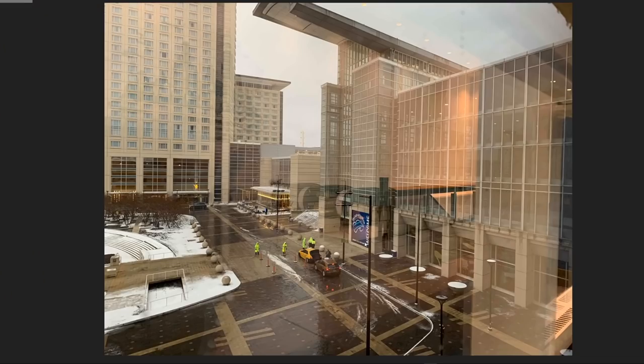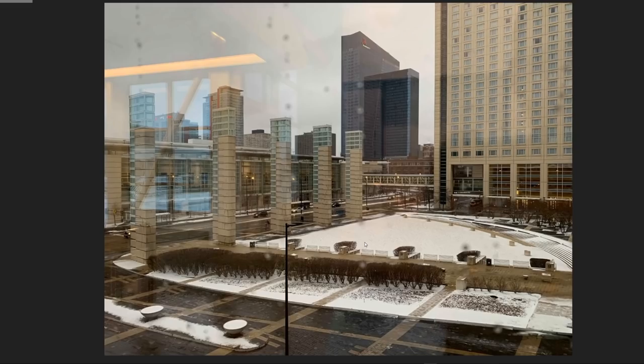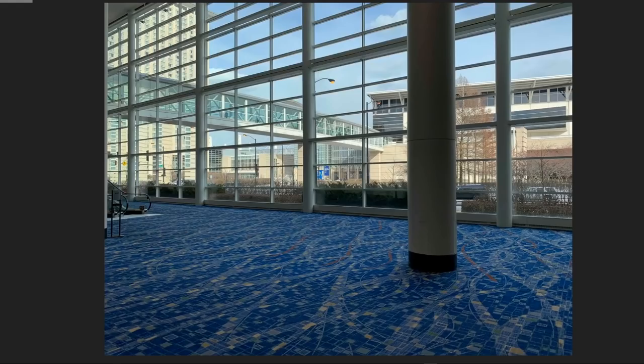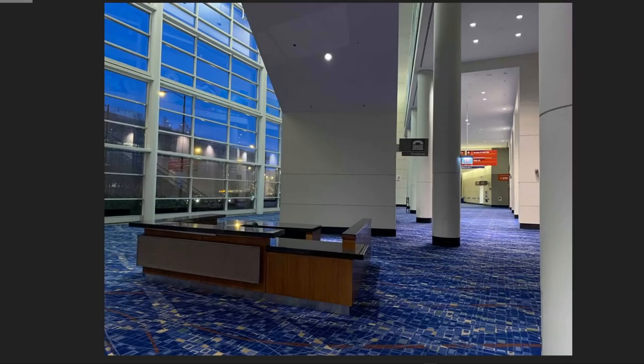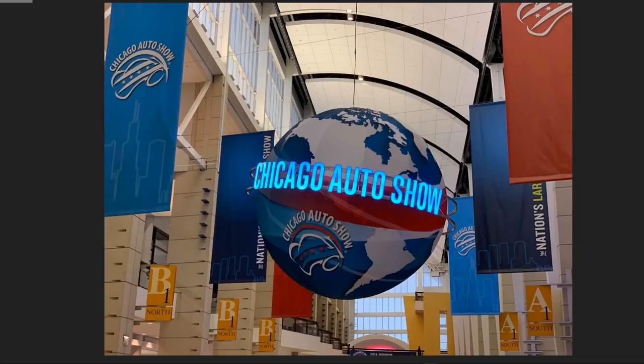Even the touches on the street look incredibly detailed. This place looks extremely luxurious — winter doesn't do it any favors, but it's impressive. Here's the inside looking outside, probably attached to a hotel or another hall of the convention center. And there it is — the big globe it's famous for, in the foyer before you get to where all the cars are.